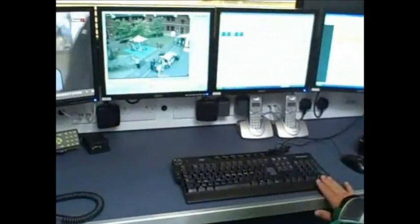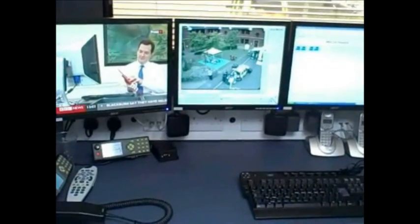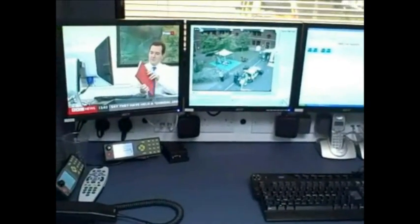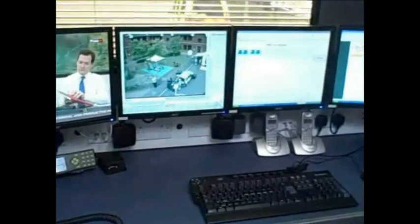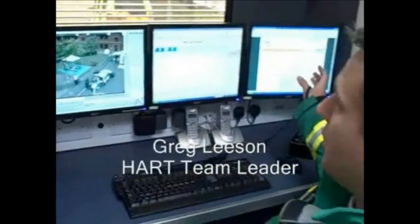Good morning. This is a standalone control unit which is being utilised by the Hazardous Area Response Team. In front of me as a dispatcher you've got four different screens. All screens are interchangeable, so if you're unhappy with the layout you can swap them around.